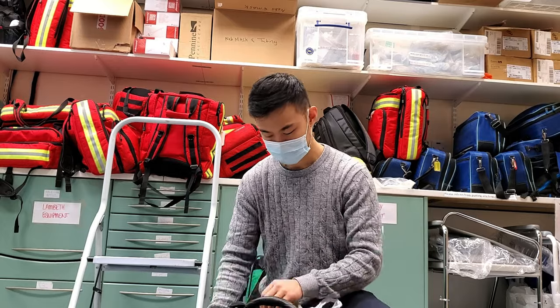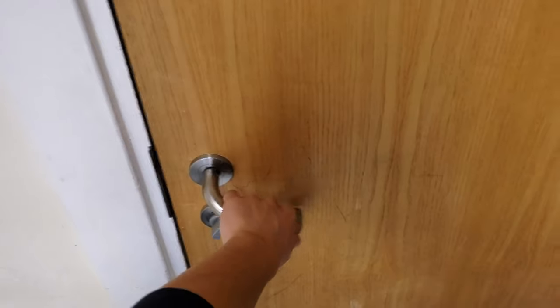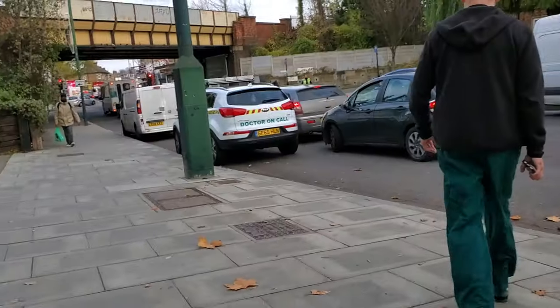I spend a bit of time packing my bag to make sure I have everything I need. Then, grabbing my kit, I head out the door because my colleagues are waiting outside — it's time to go.